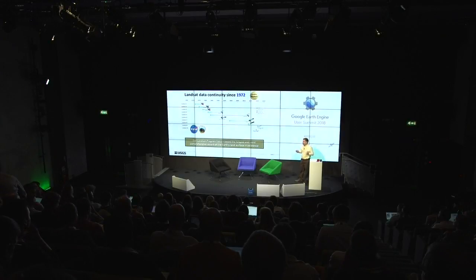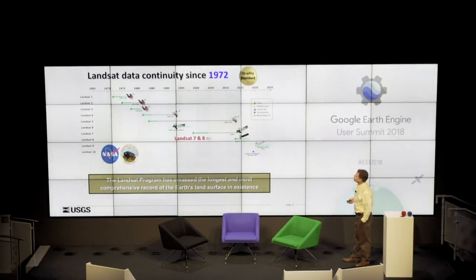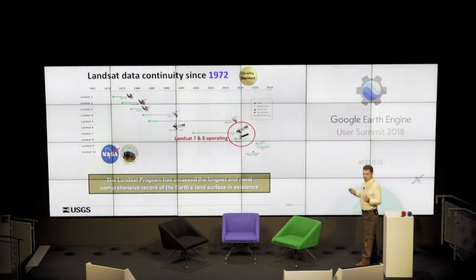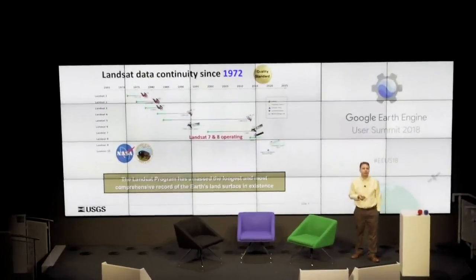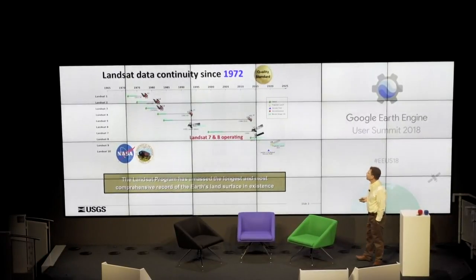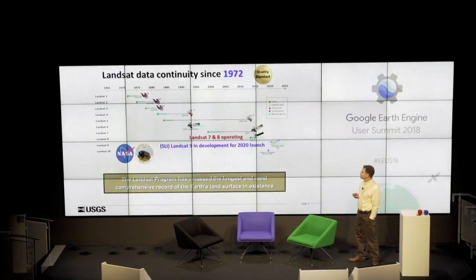What is unique about Landsat is the archive, going back to 1972 — it's considered a gold standard within the community. Landsat 5 operated for nearly 29 years and is in the Guinness Book of World Records. Landsat 7 and 8 continue to operate. Landsat 7 will be running out of maneuvering fuel in roughly the 2020 to 2021 timeframe, which is just in time to have Landsat 9, currently in development, replace it.